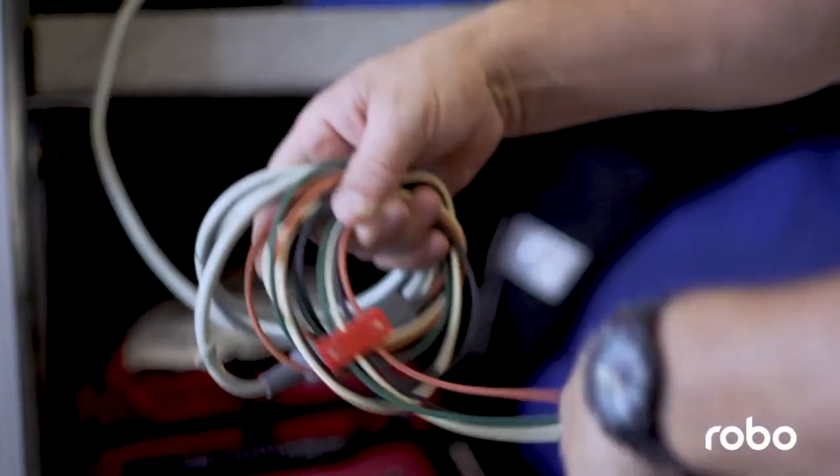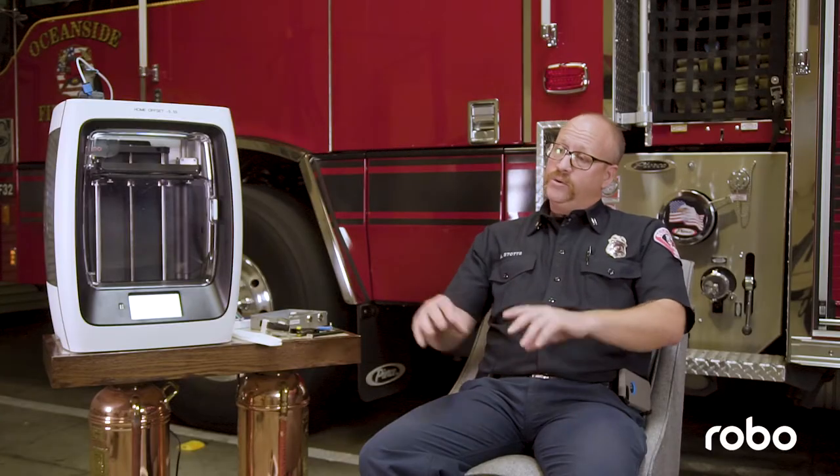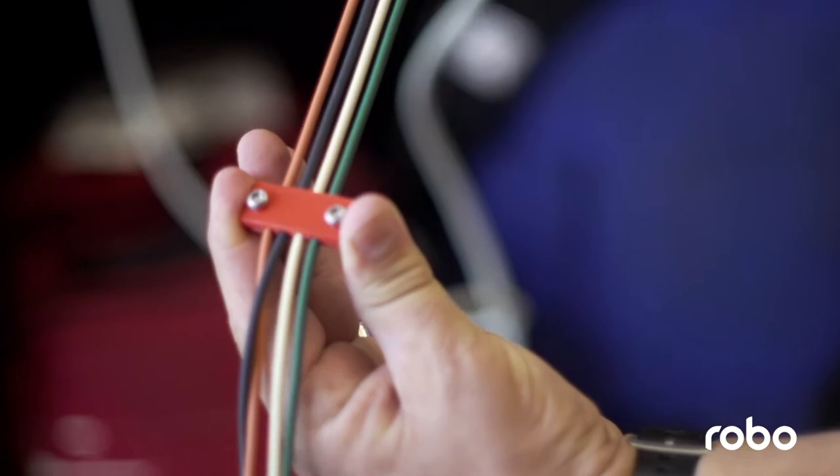The guys will come to me and tell me they're having issues. One example was the EKG monitors — the leads always get tangled up when they're putting them back in the pouches. A guy came to me and said, 'Hey, can you make something to hold these EKG leads so they won't get tangled? And if they are tangled, you just slide it down the EKG leads.'